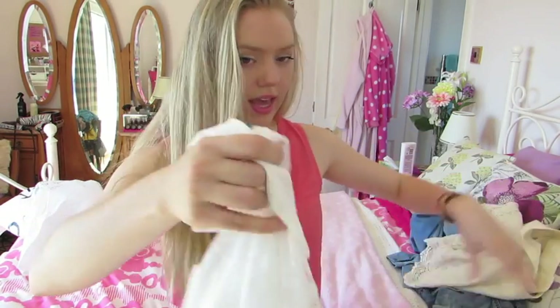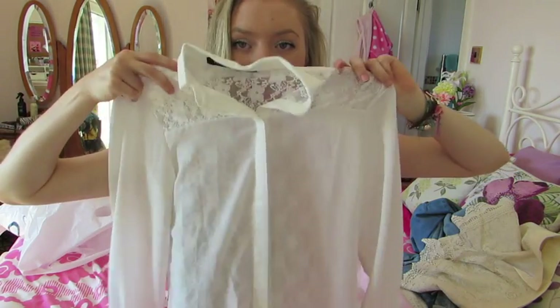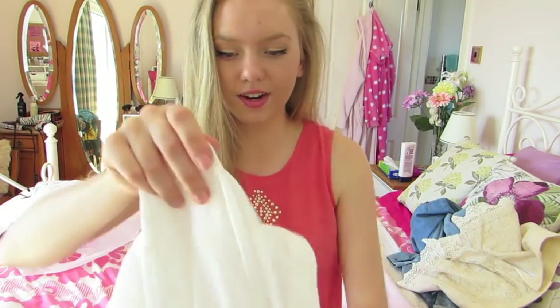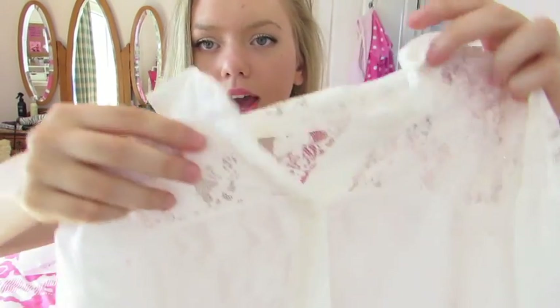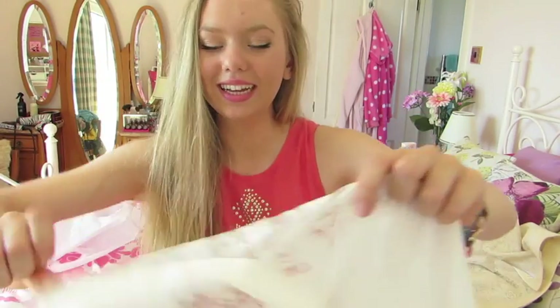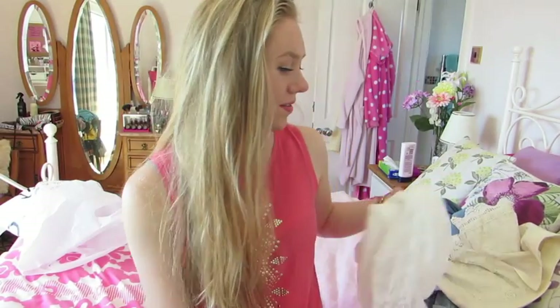The next thing I got from Romwe is this really pretty shirt. It's kind of a white color — a really pretty blouse. It's sheer with just normal shirt fabric at the front, and at the top front it has this mesh flower detail. At the back, it's all that mesh with no shirt fabric so it's see-through. It's like business in the front, party in the back. I just love this shirt, it's so cool and so pretty.